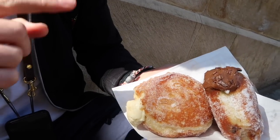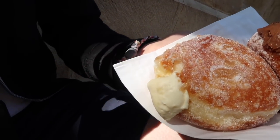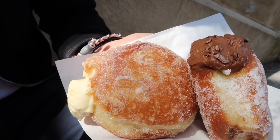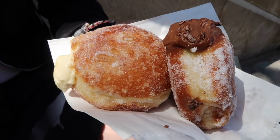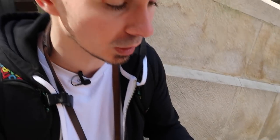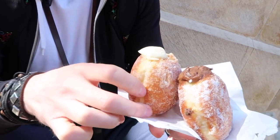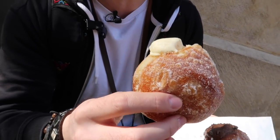I bought two donuts. The most recommended one is the vanilla donut, which has a nice vanilla cream inside. I also picked the chocolate donut, which has some chocolate chips on top. They both look great — chocolate, you know, you can never go wrong with chocolate. I'm going to try the vanilla one. Oh my god, it looks good — look at that sugar on top. It's very fluffy, nice and oily, so it must be good.